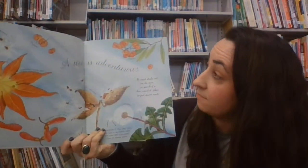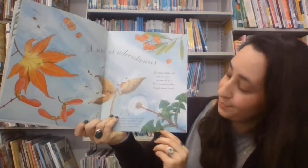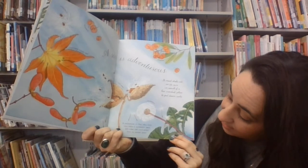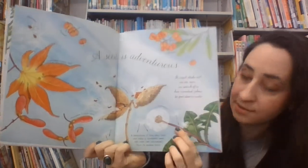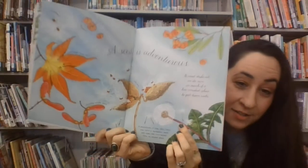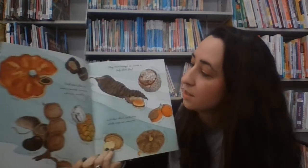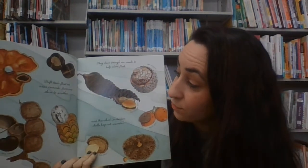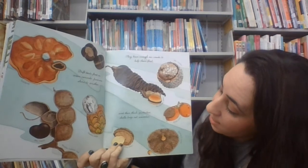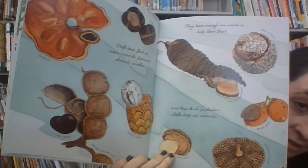A seed is adventurous. It must strike out on its own in search of a less crowded place to put down roots. A parachute of fine, silky hairs can take a dandelion seed 100 miles from its parent plant. Tiny, tiny little dandelion seeds — they're fun to blow, and boy, do they travel. Drifting seeds float on ocean currents from one shore to another. They have enough air inside to help them float, and their thick, protective shells keep out seawater.